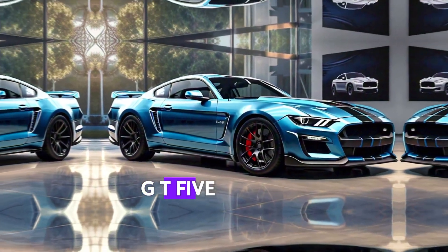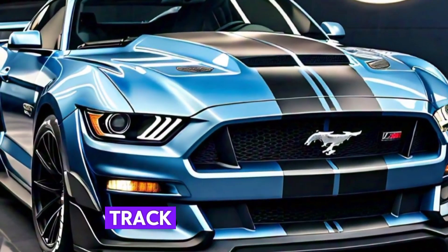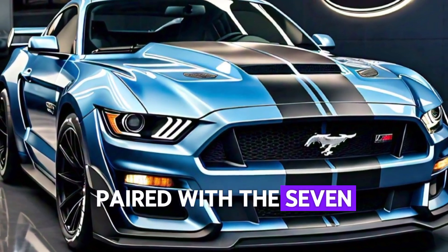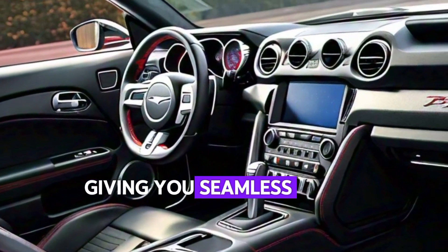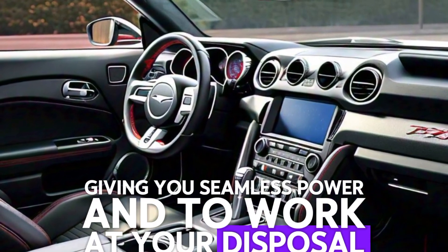The GT500 is built for both the track and the streets. Paired with a 7-speed dual-clutch automatic transmission, every gear shift is lightning fast, giving you seamless power and torque at your disposal.